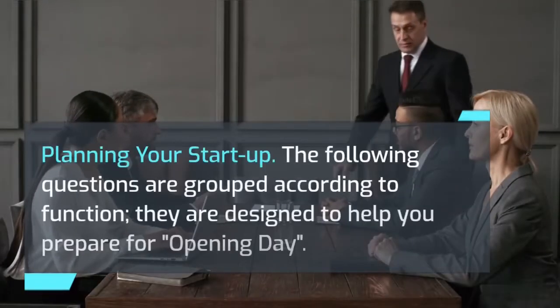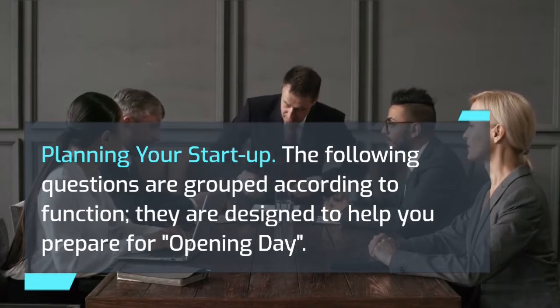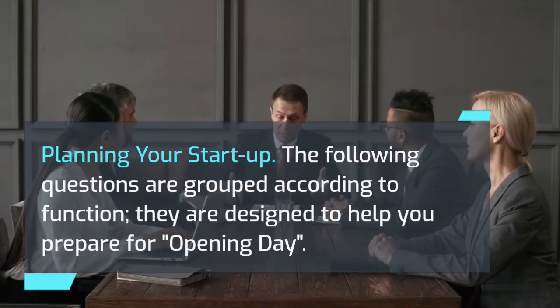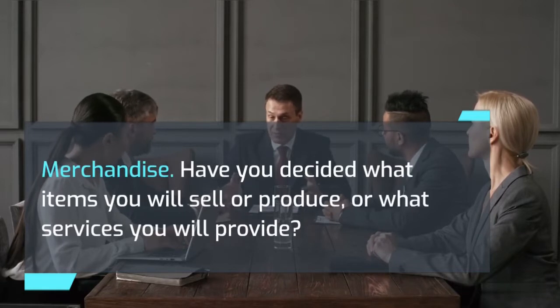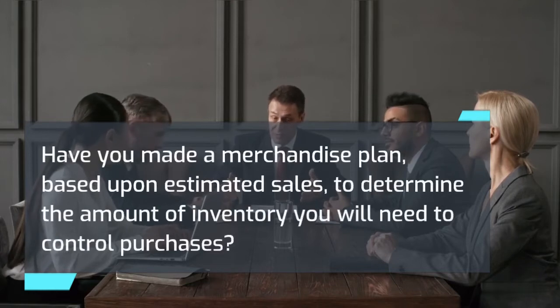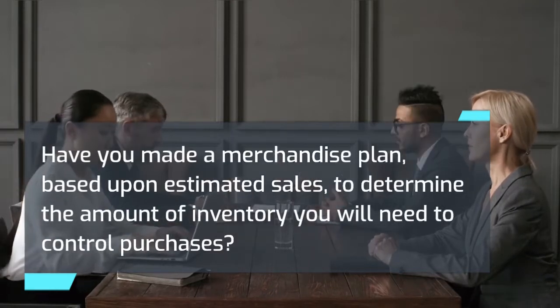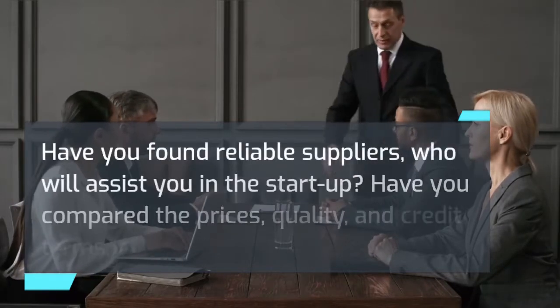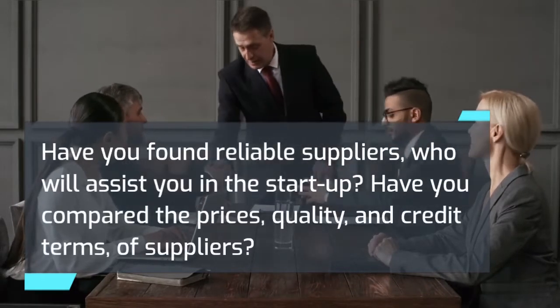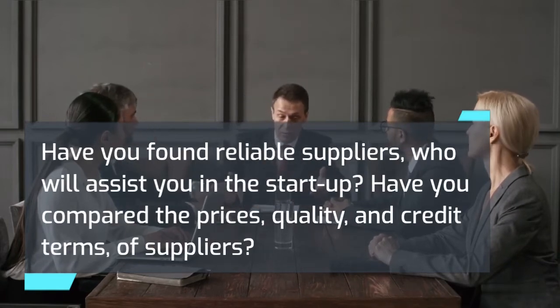Planning your startup: the following questions are designed to help you prepare for opening day. Merchandise: have you decided what items you will sell or produce, or what services you will provide? Have you made a merchandise plan based upon estimated sales to determine the amount of inventory you will need to control purchases? Have you found reliable suppliers who will assist you in the startup? Have you compared the prices, quality, and credit terms of suppliers?